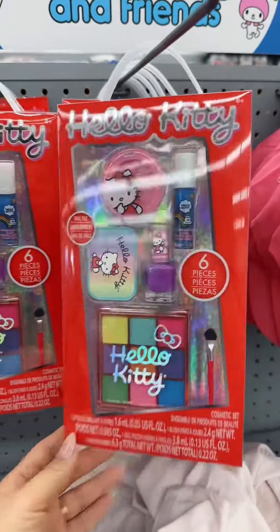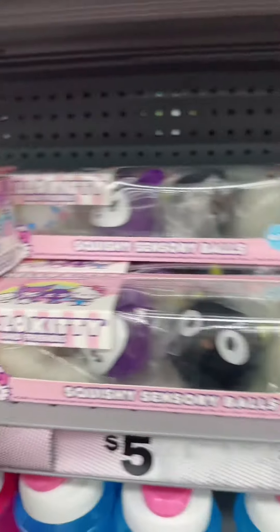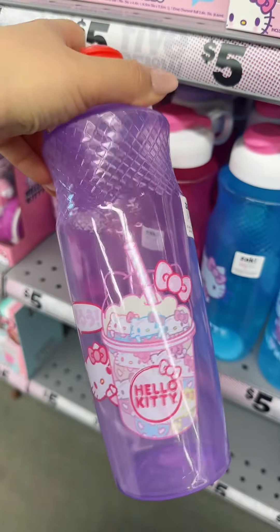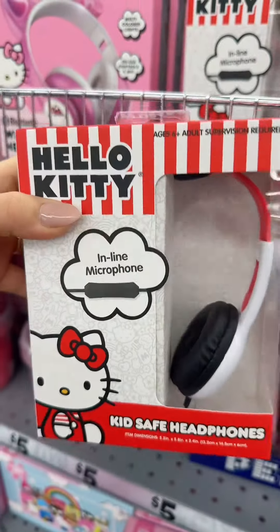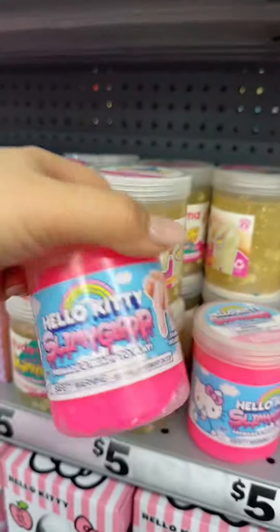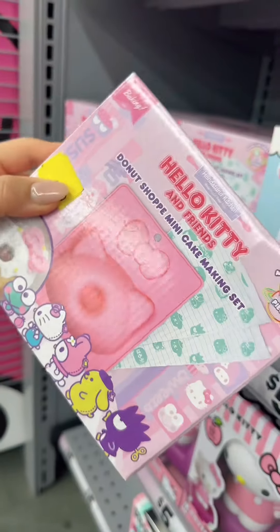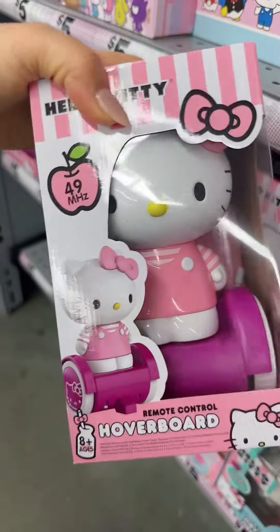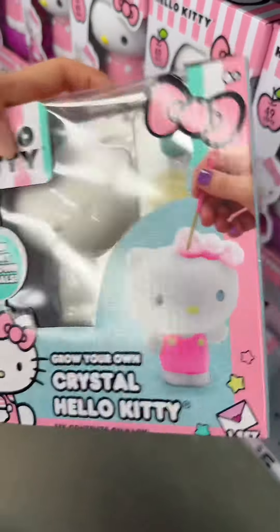We got Hello Kitty makeup, magic pads, candy, squishies, and water bottles. This one is so cute — she's drinking boba in this one. There's also this pink one. Got headphones, more headphones, foam, candy, slime, a bowling set, a bunch of puzzles, a donut making set, a little hoverboard — this is cute — and a grow-your-own crystal Hello Kitty craft kit.